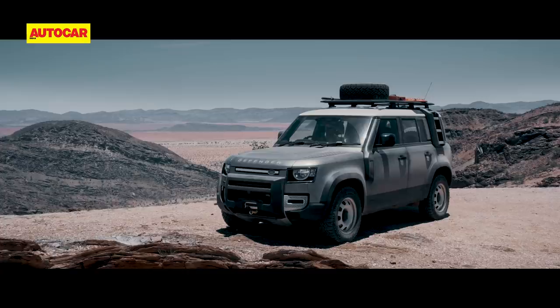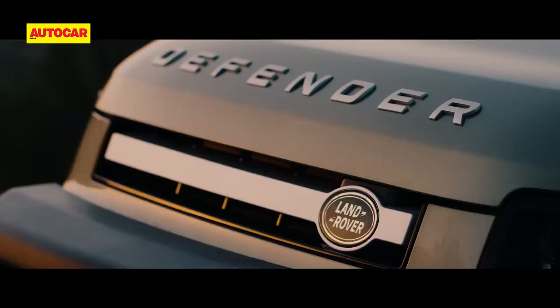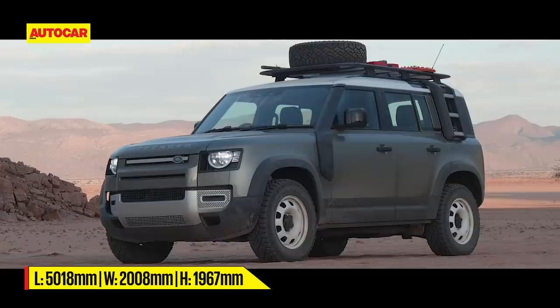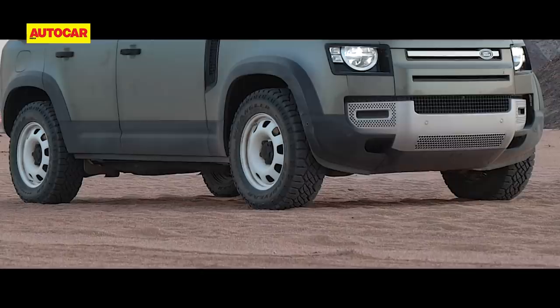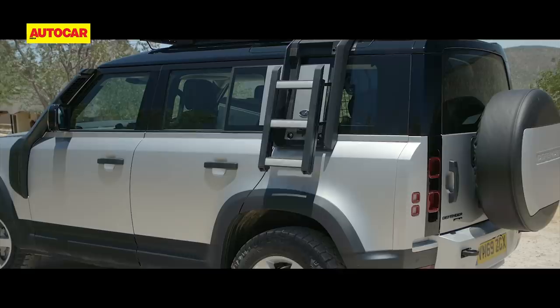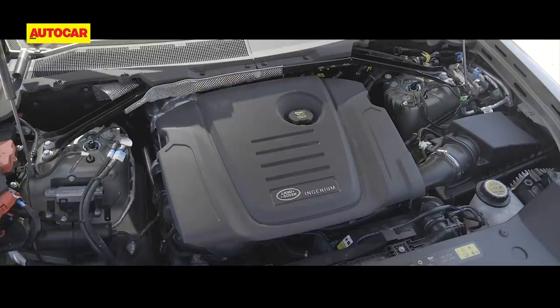Before driving off, I take a good look at the Defender while it's still clean and mud-free. Has it strayed too far from the original? That's what die-hard fans would say, but quite frankly I just love the way the new Defender looks. To me it's a brilliant interpretation of the icon for the 21st century — the upright stance, the very vertical side-opening tailgate with a spare tire mounted on it, and those ultra-short overhangs all pay homage to the original.